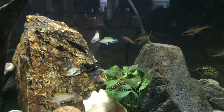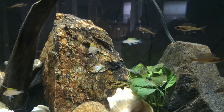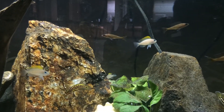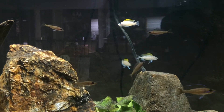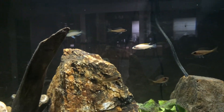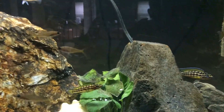Hey guys, here's a little update on my 36 gallon bow front Tanganyika tank. I got two more Caudopunctatus — I'm trying to find two males. I actually lost one of them, I don't know what happened to him, he didn't make it. But I got these ones and I'm hoping they'll start pairing off.